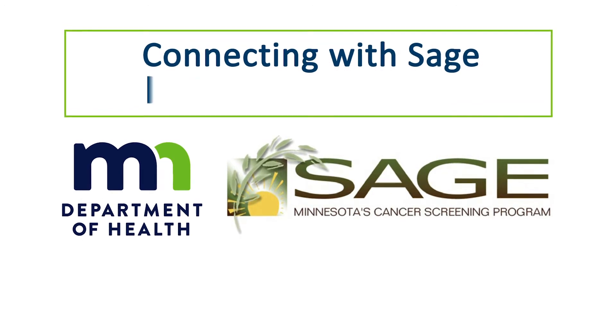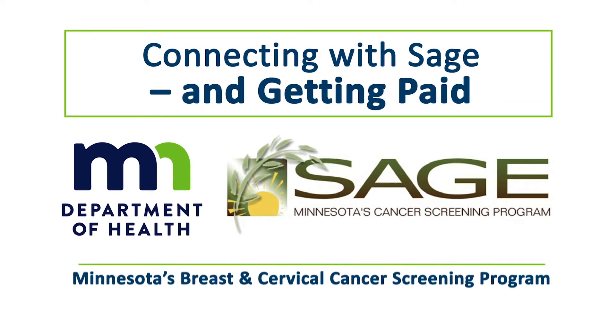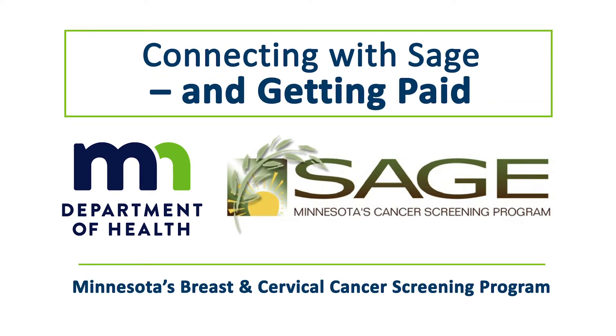Joining the SAGE Network provides your clinic with a new source to fund cancer screening services for your underinsured and uninsured patients. Let's take a quick look at your clinic's contract with the SAGE program and the procedures for billing after delivering services to a SAGE patient.